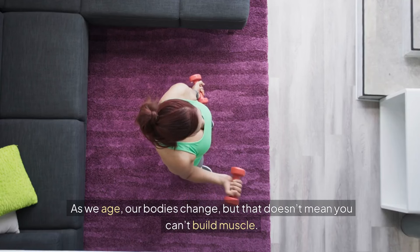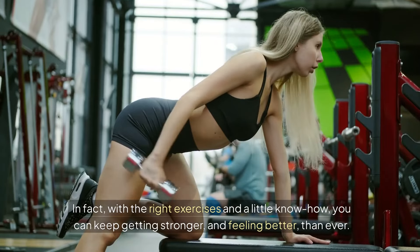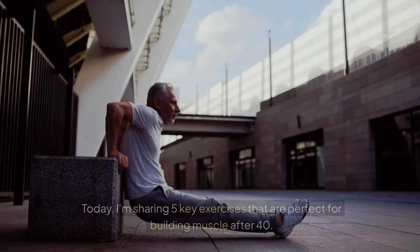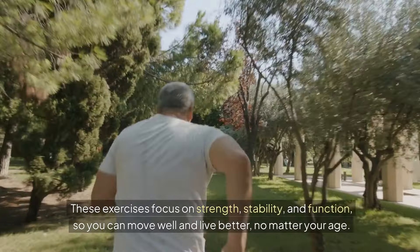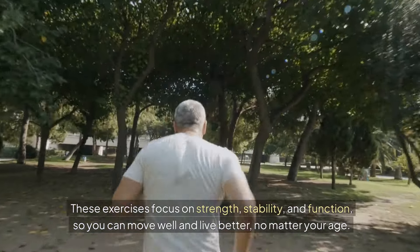As we age our bodies change, but that doesn't mean you can't build muscle. In fact, with the right exercises and a little know-how, you can keep getting stronger and feeling better than ever. Today, I'm sharing 5 key exercises that are perfect for building muscle after 40. These exercises focus on strength, stability, and function, so you can move well and live better, no matter your age.